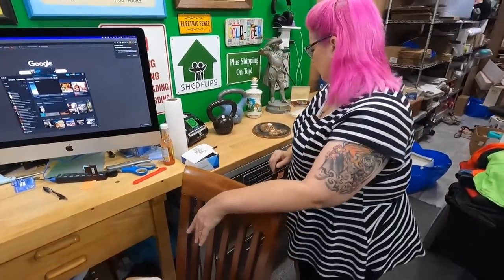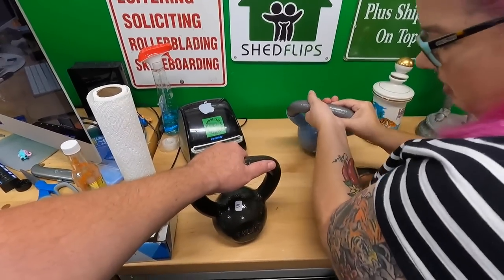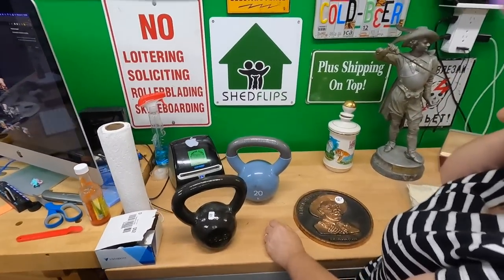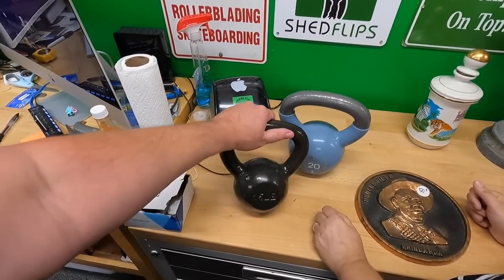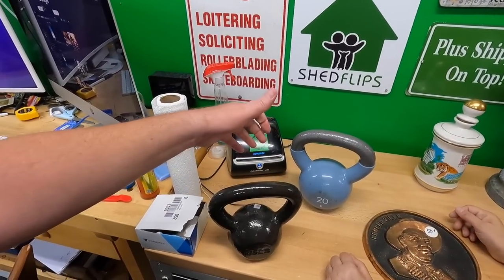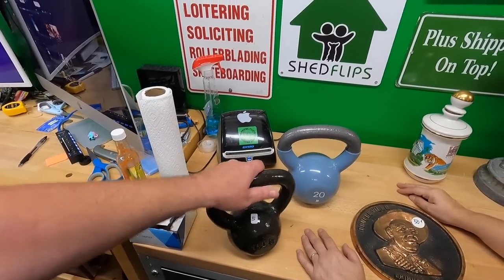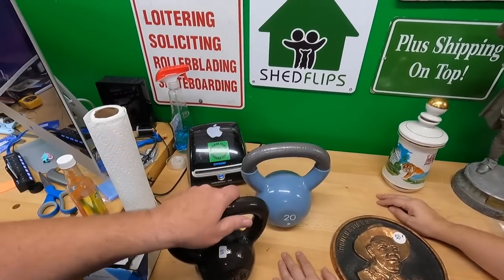Here's some more weights. We paid close to five dollars, maybe around three for this part of the sale since we did a make-a-pile-and-negotiate kind of deal. We got two kettlebells — a 15-pounder and a 20-pounder — around three dollars apiece. They're nice quality.